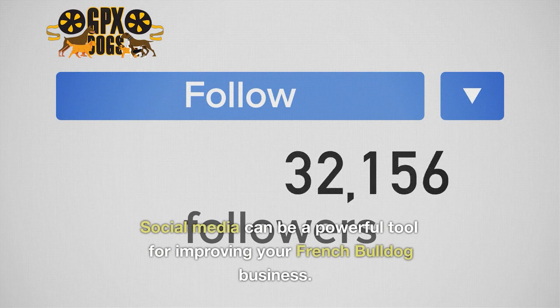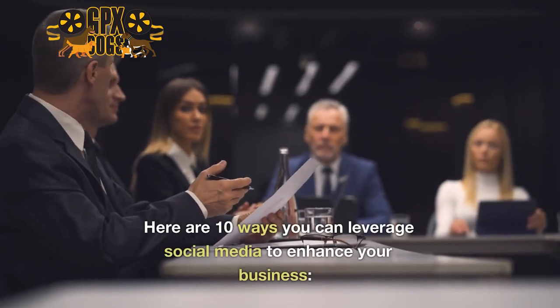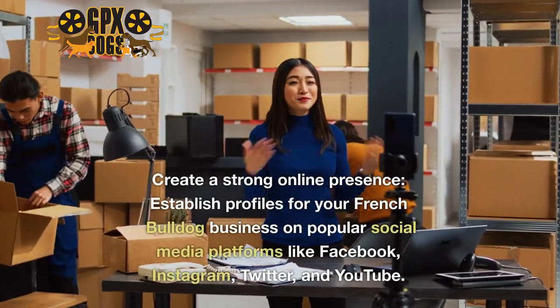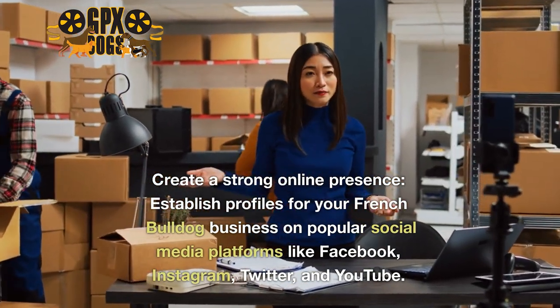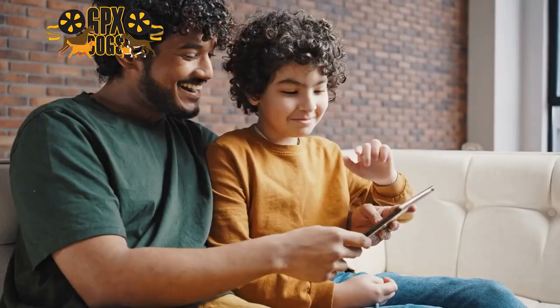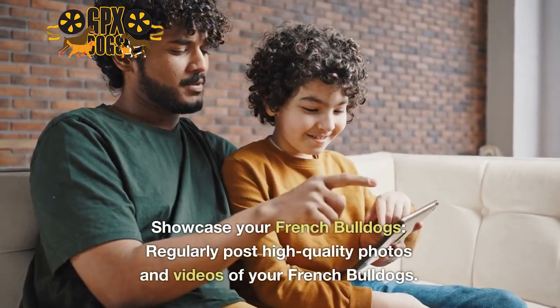Social media can be a powerful tool for improving your French Bulldog business. Here are 10 ways you can leverage social media to enhance your business. One: create a strong online presence — establish profiles for your French Bulldog business on popular social media platforms like Facebook, Instagram, Twitter, and YouTube. Two: showcase your French Bulldogs — regularly post high quality photos